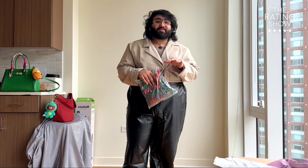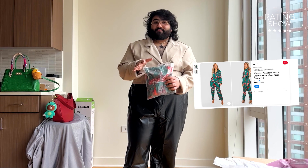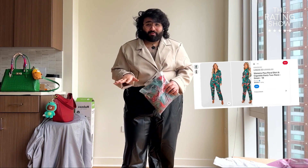This next Pinterest look actually led me to the exact website where I could buy the exact outfit, which definitely made it very easy in replicating the outfit. It is this beautiful floral jumpsuit that would be perfect during the summer. So let's see if this jumpsuit lives up to the inspiration.